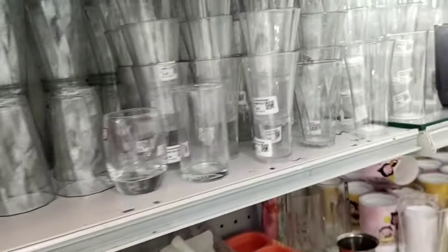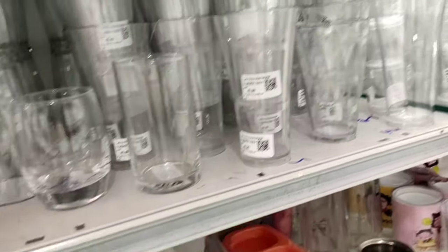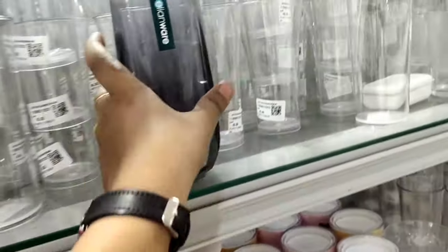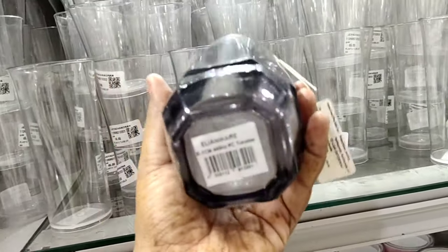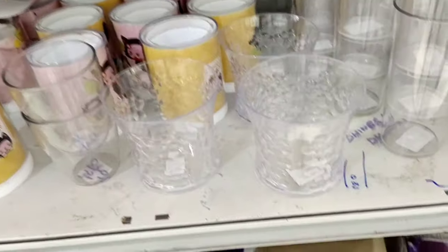This is the glass section of Madhuri. It has all fiber and plastic glasses. Here are all the collections available. If you want all the kitchen items including these glasses, we have all items available in the kitchen.